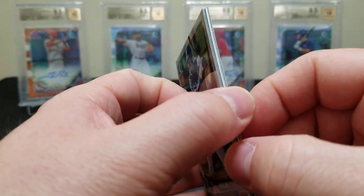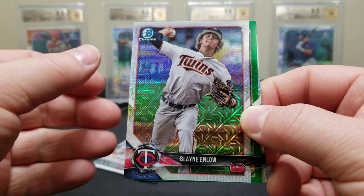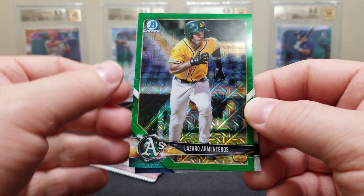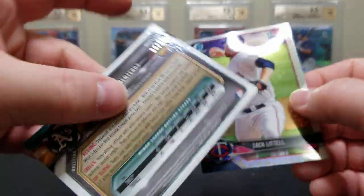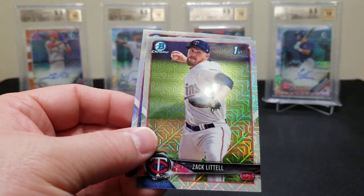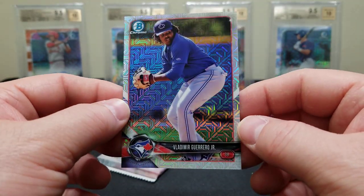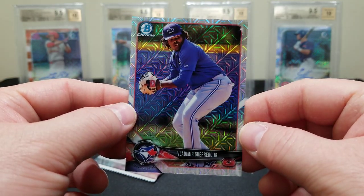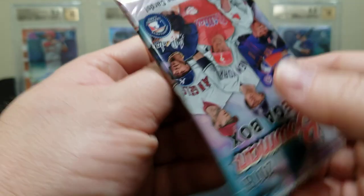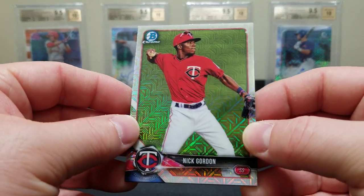Look at these — these are so cool, man. We got some pay dirt. We got a Khalil Lee, a Blaine Enlow, and then we got some green — looks like an Oakland A's card — Lazaro Armenteros, numbered to 99. Sixty out of 99. I like that, that's a cool card. Zach Littell first Bowman. Oh baby, that's what I'm talking about — a nice little Vladdy! Very cool. Got a nice Vladdy in the first pack there.